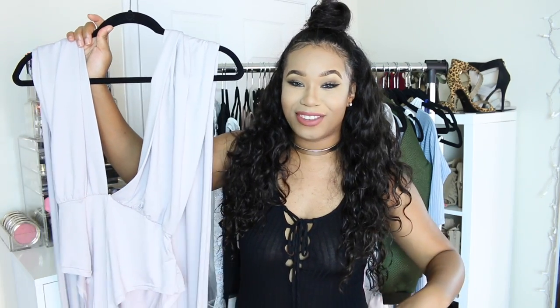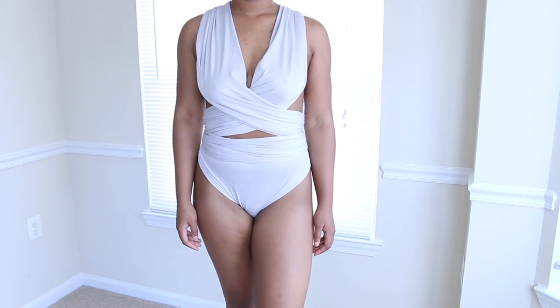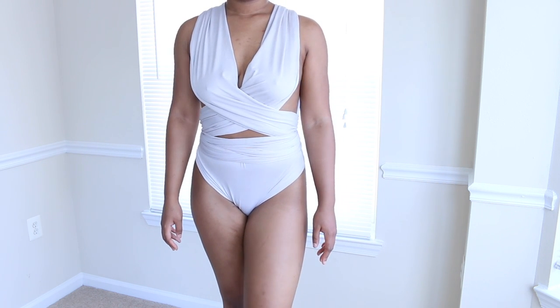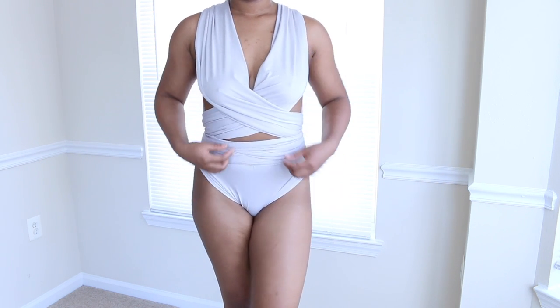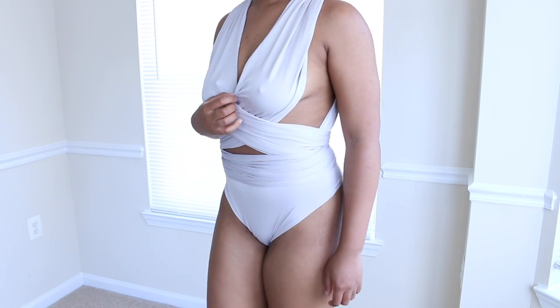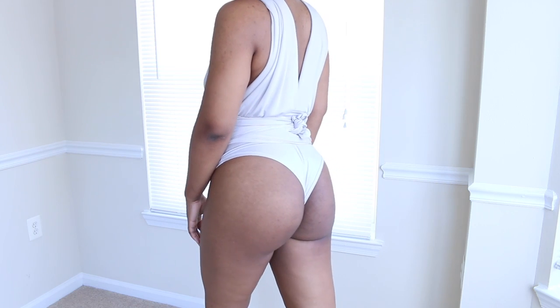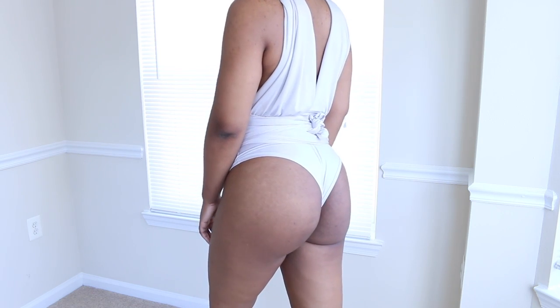Let's get this haul started. Without further ado, let's begin. My first item is this bodysuit which I fell in love with on the website. I love how you can totally wrap this around your body however you want, to accentuate your body in any design you like. It's giving me that boho, glamorous vibe.